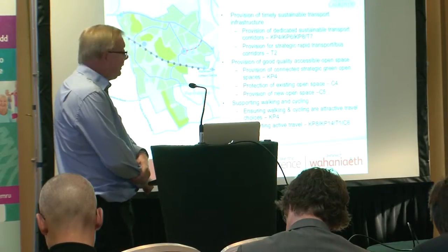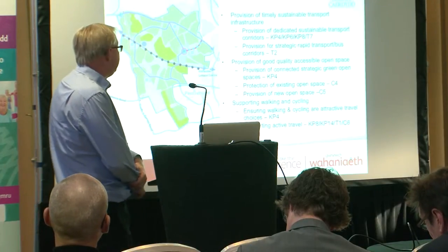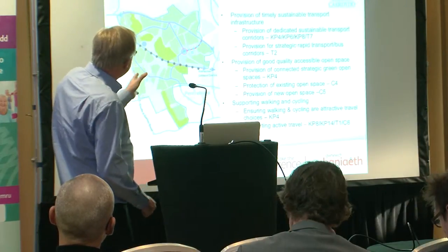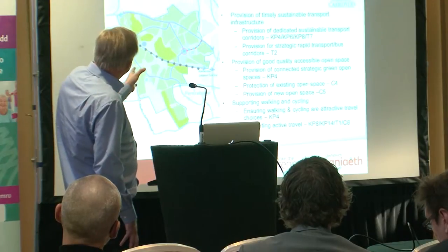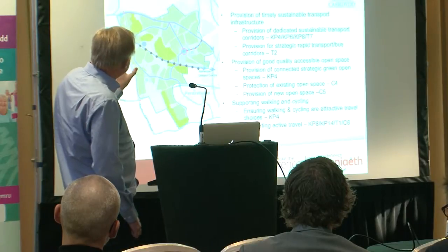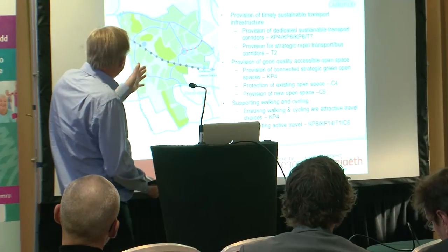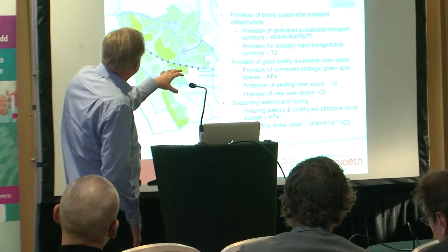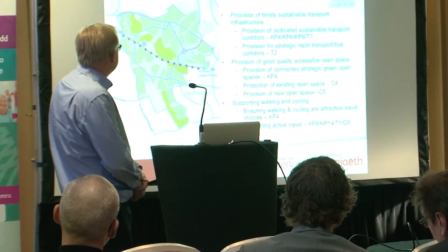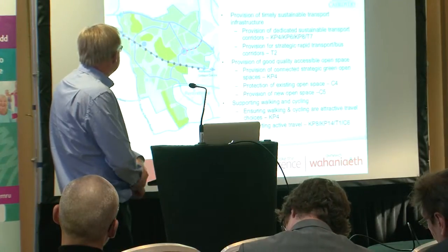Open space was another key issue identified in the HIA. It's important to have connected green open spaces, protect existing open space, and provide new open spaces. You can see on the master planning framework that we're looking to connect the open spaces — the green areas and the darker green woodland areas. We're looking to provide connected open space throughout the area so the city is connected out to the countryside, which also improves ecology and biodiversity.